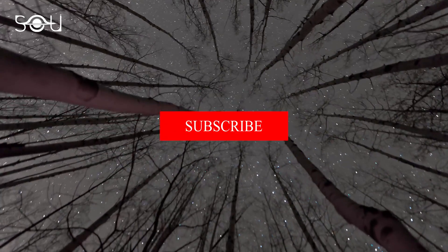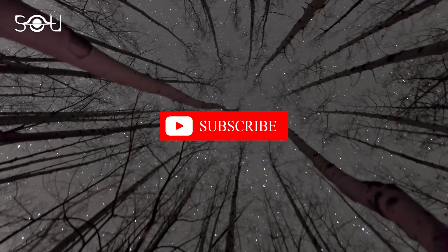If you are new, make sure to subscribe to our channel for more videos on physics and astronomy.